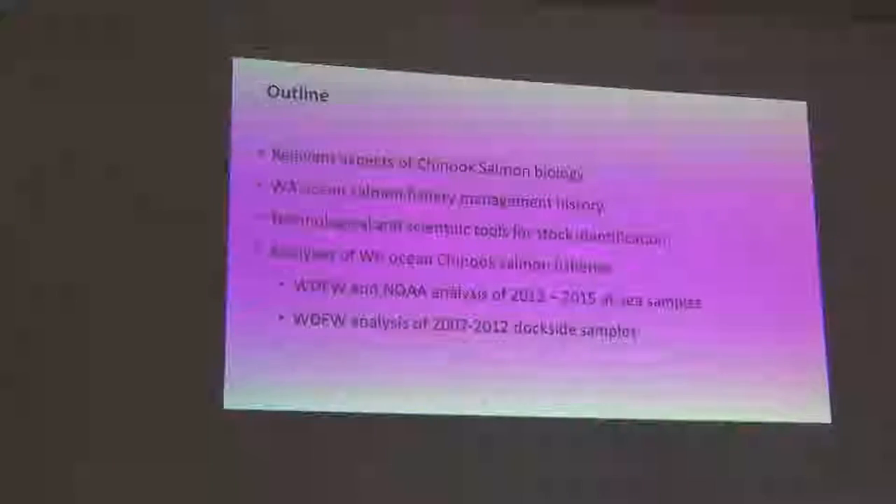I'll talk briefly about Washington Ocean Salmon Fishery Management, a little bit about the technological and scientific tools that we use, and then get into the nitty-gritty of the analyses of the fisheries.